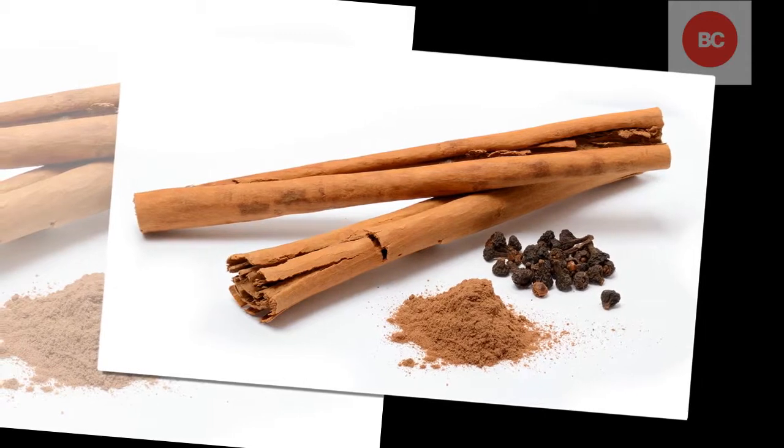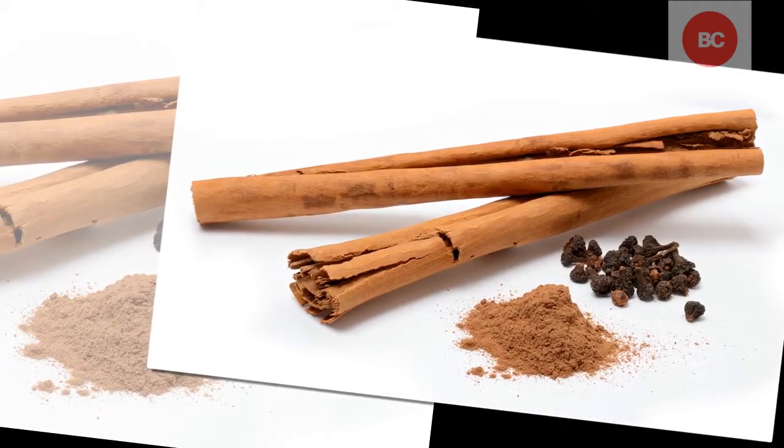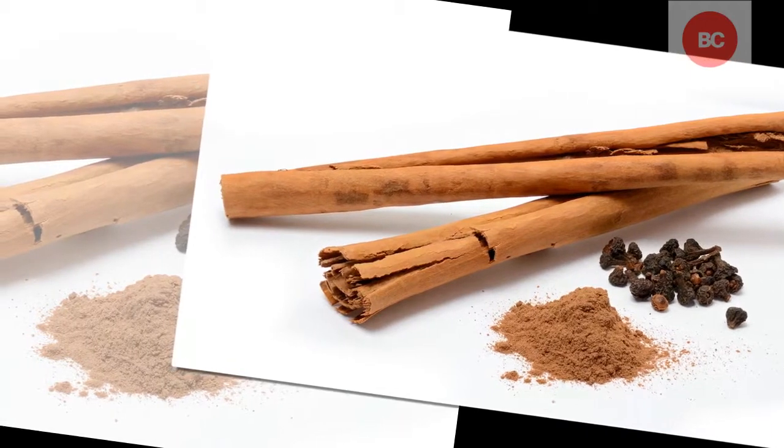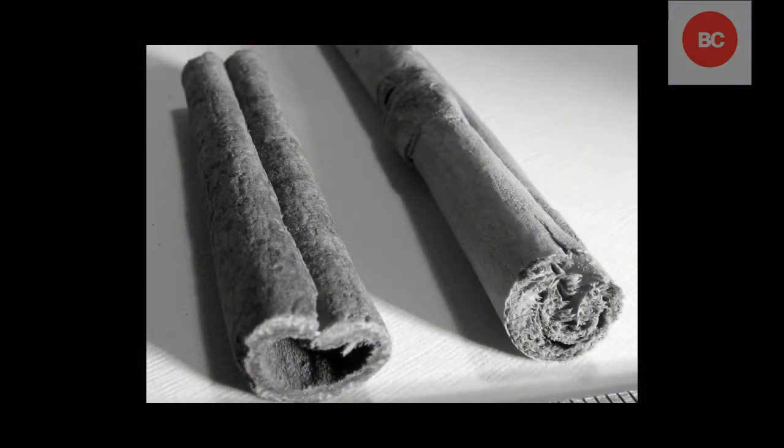Mix 2 tablespoons of raw honey with 1 tablespoon of powdered cinnamon. Put this on the hurt area and rub it into your skin. You can also mix honey and cinnamon into a cup of warm water and drink it all the time to treat arthritis.